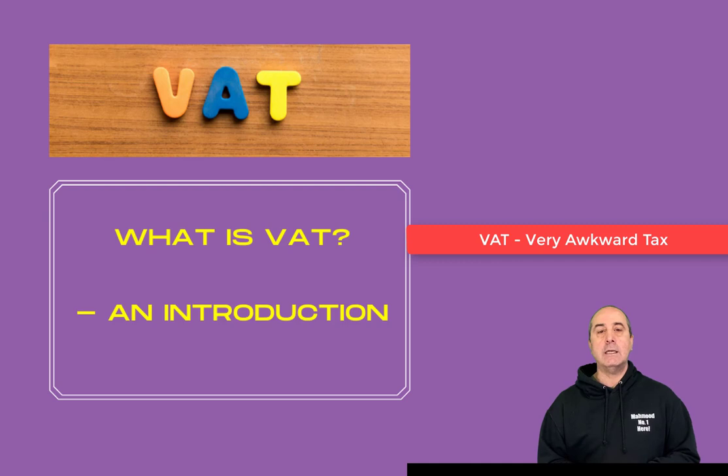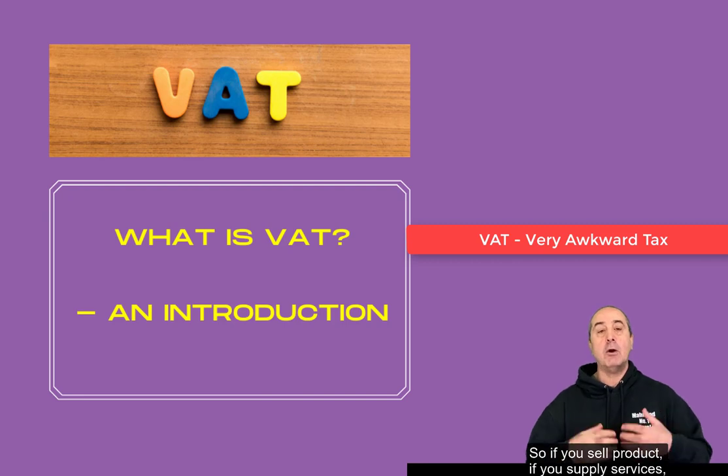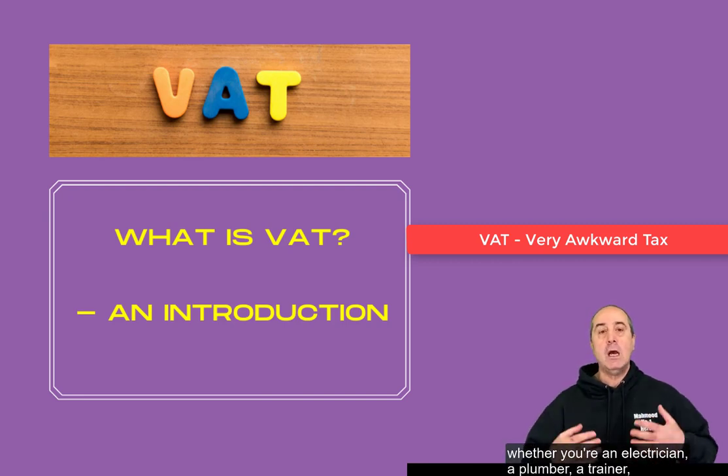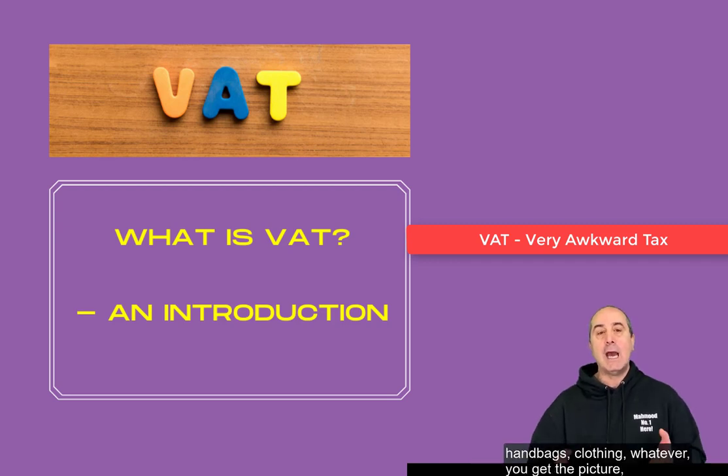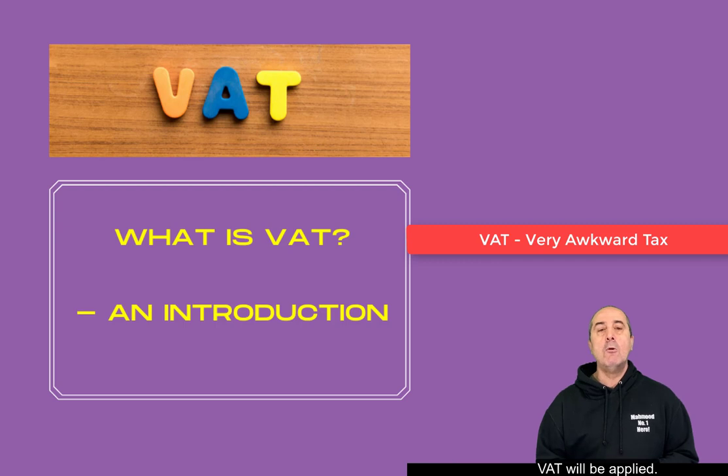Now firstly, what is VAT? It is a tax. It's what's called an indirect tax and it is levied ultimately — it's paid ultimately by the consumer, or any business that is not actually registered for VAT. It applies to goods and services, so if you sell product, if you supply services — whether you're an electrician, a plumber, a trainer, an accountant, whether you make things like handbags or clothing — whatever you do, VAT will be applied.